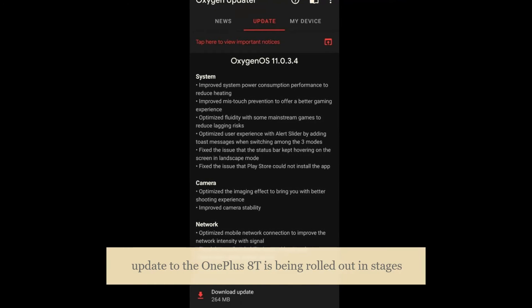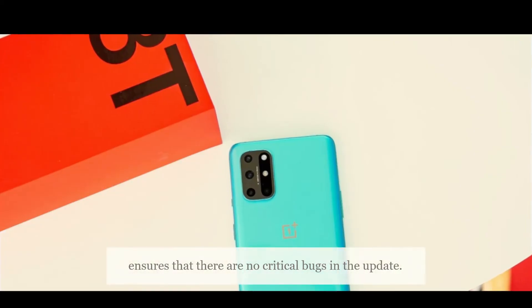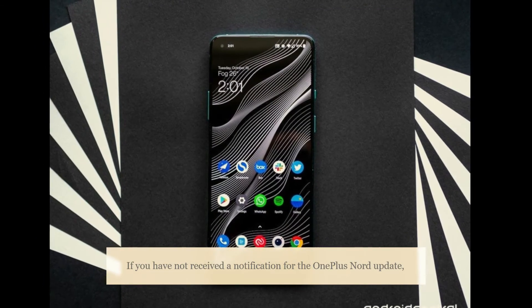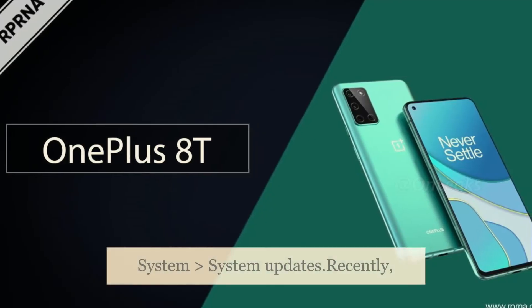In Europe the phone is receiving version 11.0.2.3.KB05BA, and globally it is receiving version 11.0.2.3.KB05A. The OxygenOS 11.0.2.3 update is being rolled out in stages, meaning it will reach all users in a few days after OnePlus ensures there are no critical bugs. You can manually check for the update by going to Settings > System > System Updates.